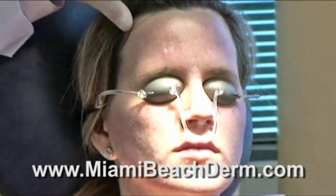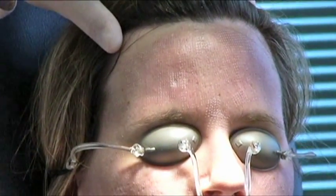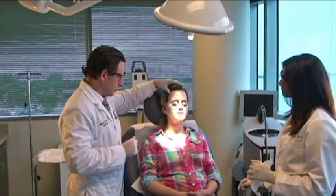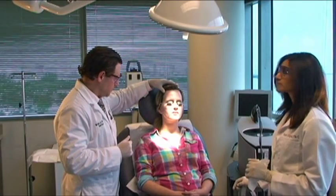By essentially poking tiny little holes into the skin surface, the healing and the downtime has really been minimized, and healing is much faster. She's going to get a really nice result. Most likely she's going to need a second treatment in about three months, and I think she's really going to be happy and see a nice improvement with the treatment.